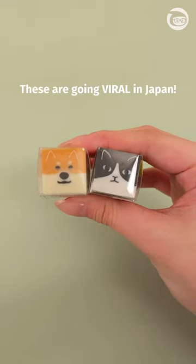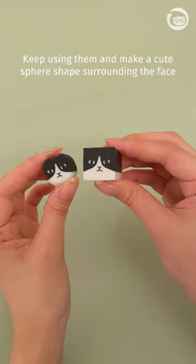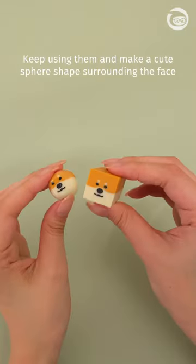I bet you didn't know that these are going viral in Japan. These are Sunstar's new erasers in cat and dog versions. Keep using them to make a cute sphere shape surrounding the face.